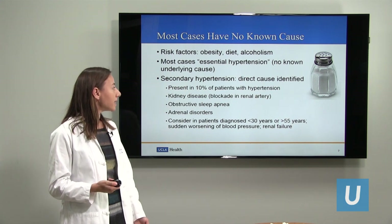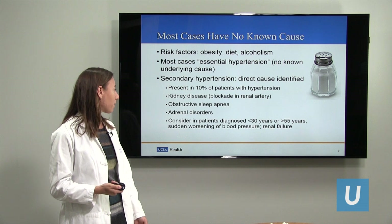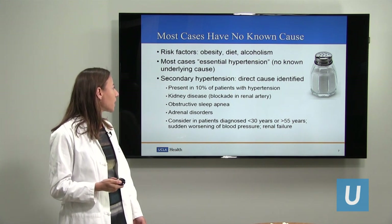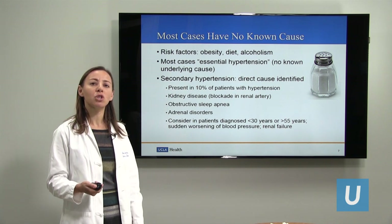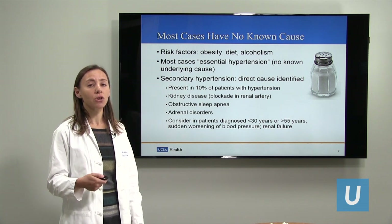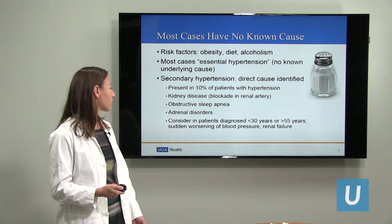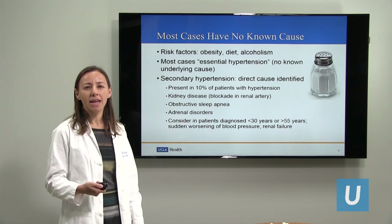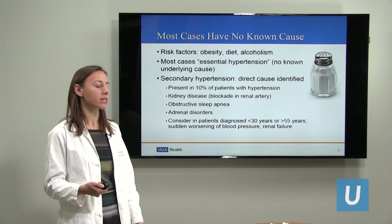Secondary causes include kidney disease — specifically a blockage in the kidney artery — sleep apnea, and adrenal disorders, which I'll focus on today. We should consider these secondary causes in patients diagnosed with high blood pressure at a very early age, less than 30 years of age, or diagnosed later in life, older than 55 years of age, or if somebody's high blood pressure suddenly worsens and they suddenly require multiple additional medications.